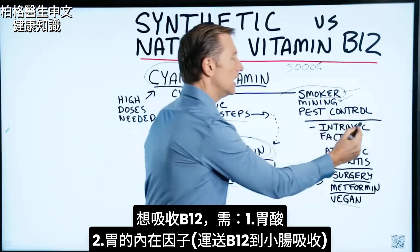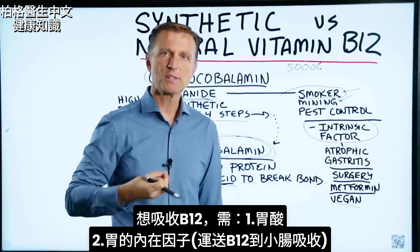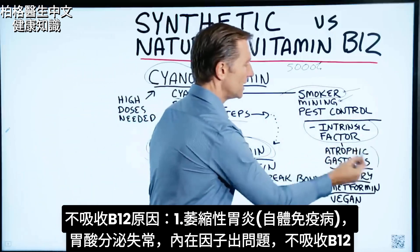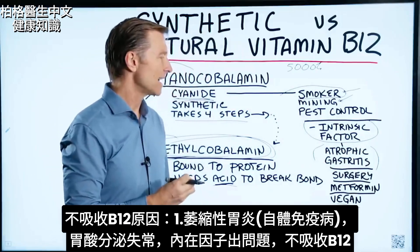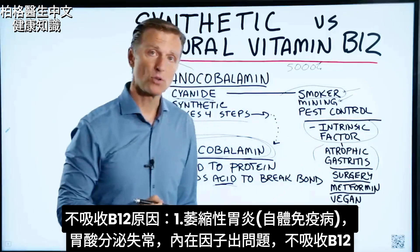You need stomach acid, and there's also something called the intrinsic factor in your stomach — a little thing that helps transport B12 into the small intestine where it's absorbed. But if you have a condition called atrophic gastritis, which is an autoimmune disease affecting the cell that makes hydrochloric acid, you're going to have a problem absorbing B12.